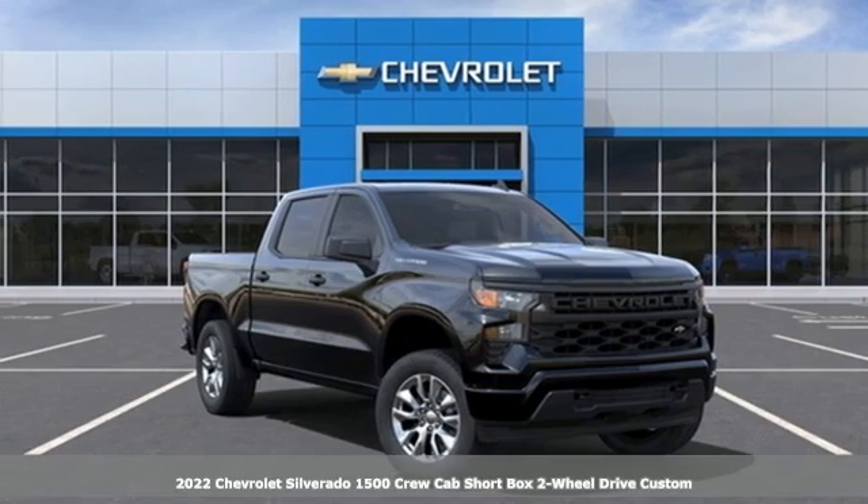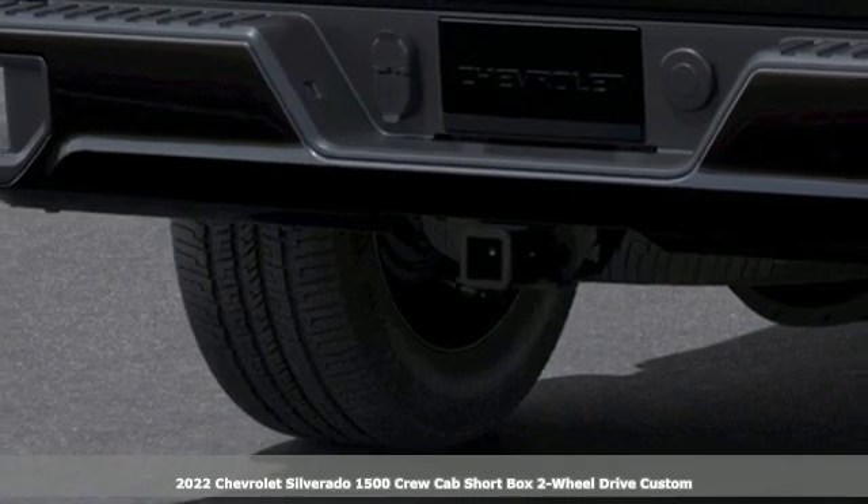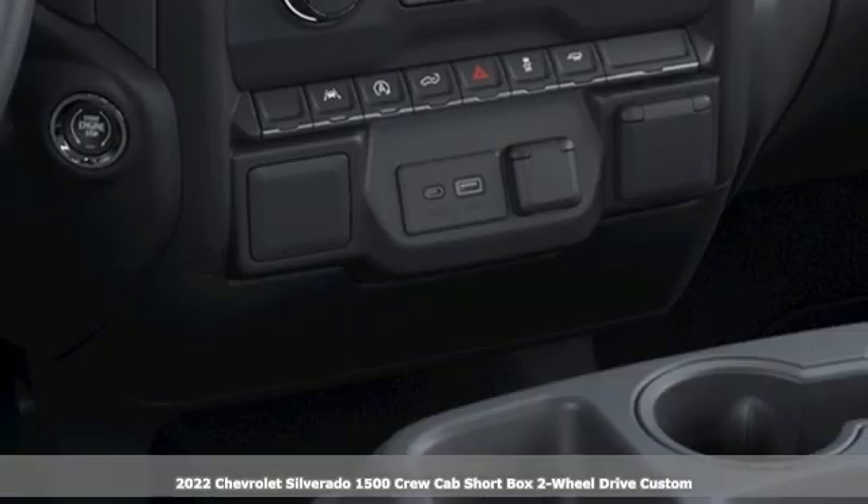It's a new 2022 Chevrolet Silverado 1500. The Silverado 1500 is built to last, because you don't build a legacy on chance.